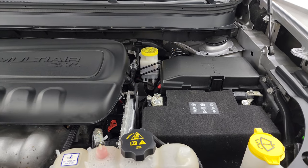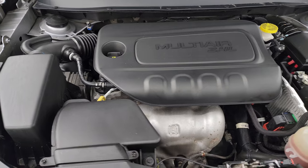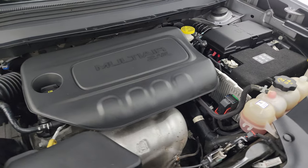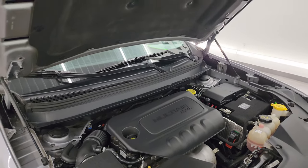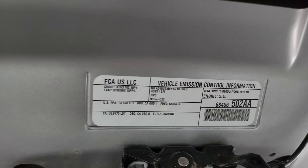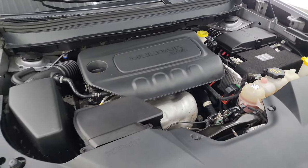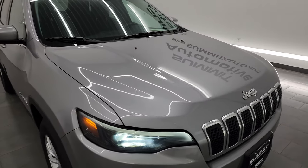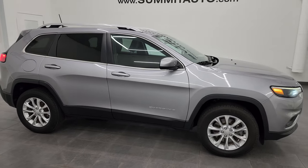Under the hood we have the 2.4 liter multi-air engine. The engine bay is very clean and it runs very smooth. Once again, this Jeep has been fully safety checked and inspected by our service shop, has a fresh oil and filter change, all the fluids have been checked and topped off, and this Jeep is 100% ready to go. The shocks are doing a nice job holding that hood up. There is the emission sticker. Runs really nicely.